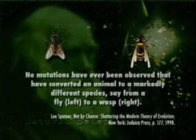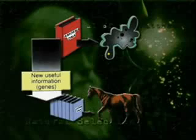An amoeba has certain information in its DNA for making an amoeba, but it has no information for making legs, or hair, or a nose, or a stomach, or eyeballs. A horse has genetic information for making all of those parts, but an amoeba does not. So you cannot make a horse by taking the DNA information in an amoeba and just copying it over and over, making mistakes in the copying process. You have to have new information added to the DNA molecule.